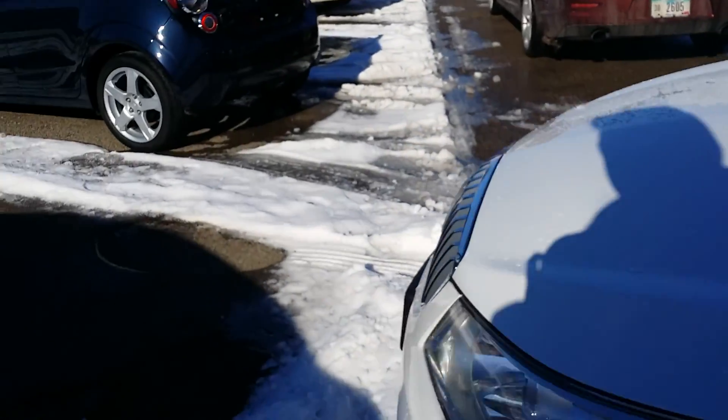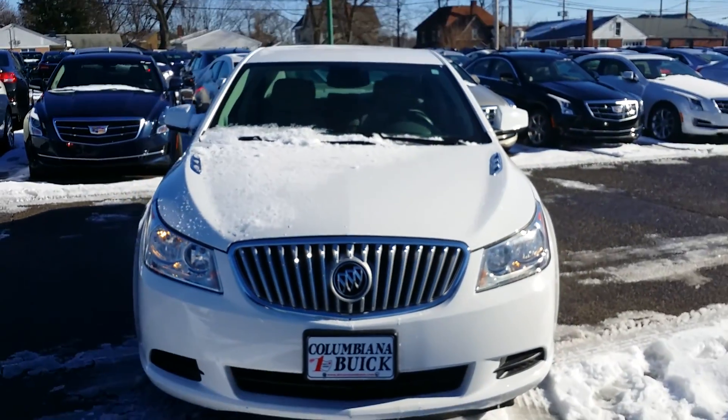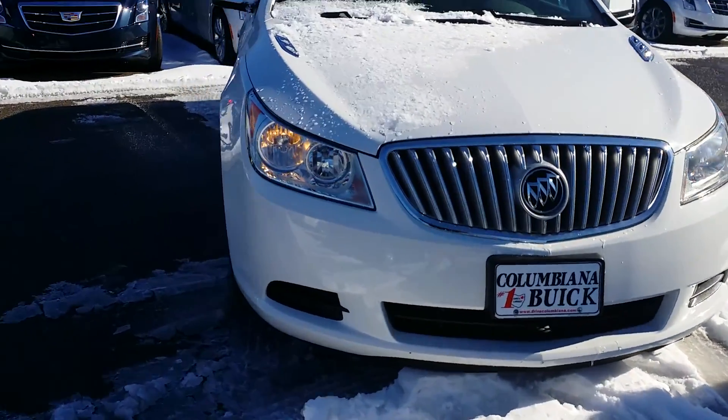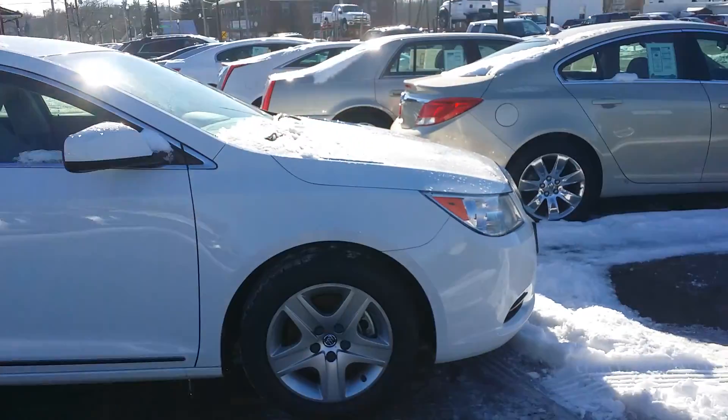So look at the front here. There's a look at the front and a look at the passenger side.